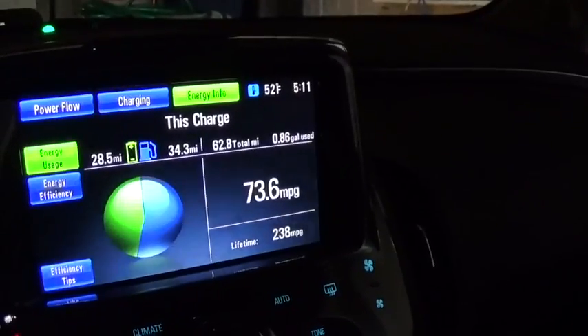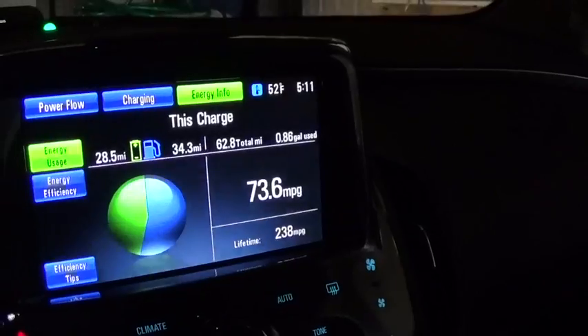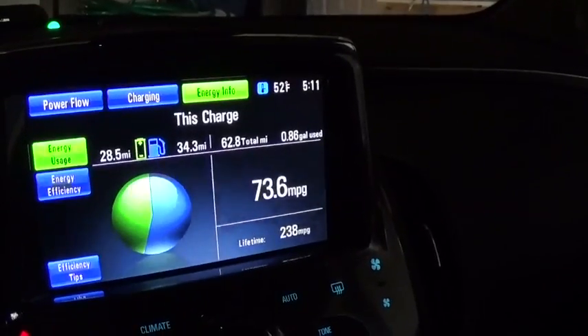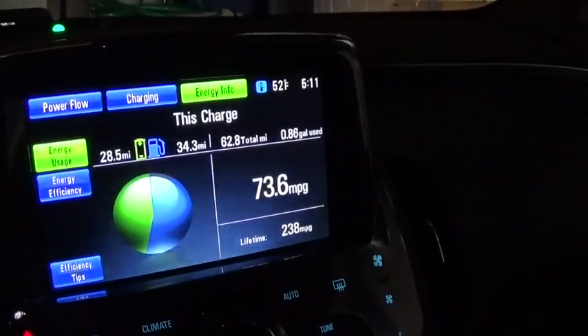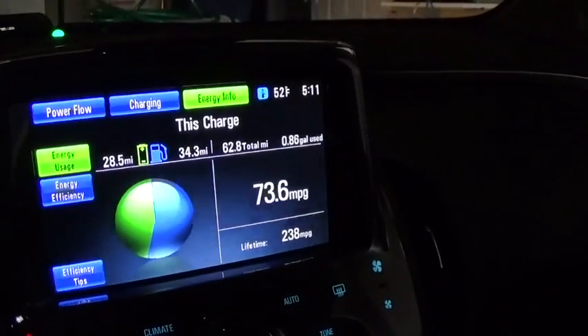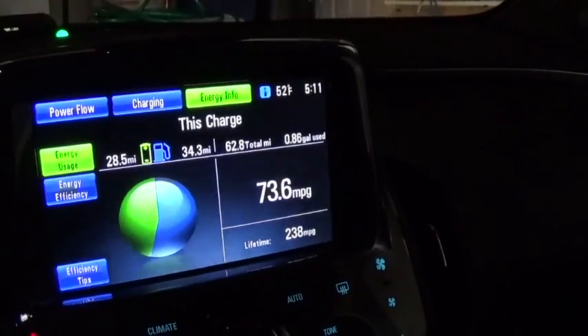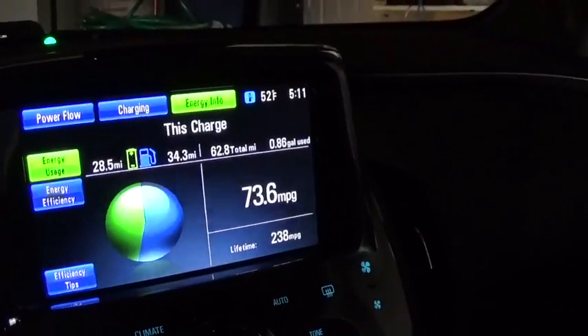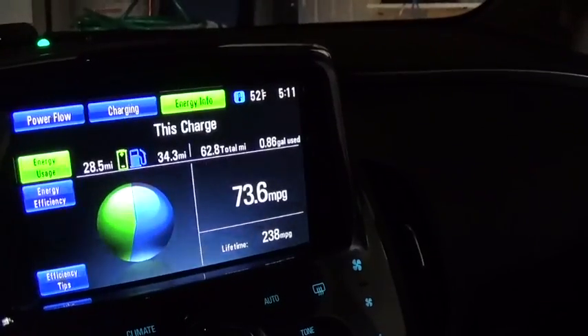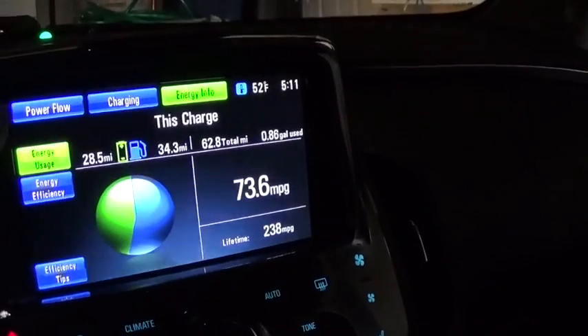Now, this was on some driving where we did a significant amount of downhill. We used the electric to climb quite a bit in elevation — approximately 3,000 feet — on almost solely electric before switching over to gas. And then on the descent, we were able to coast quite a bit. So these numbers are a little bit better than what you might sometimes see on the Volt.